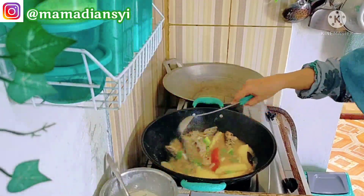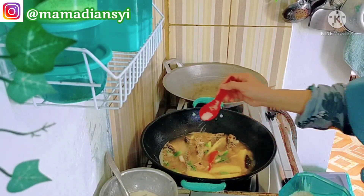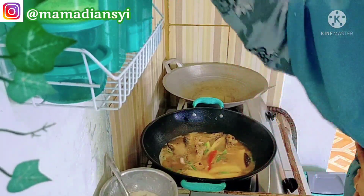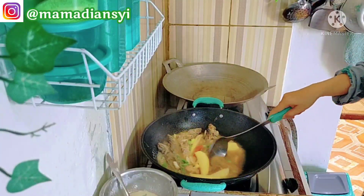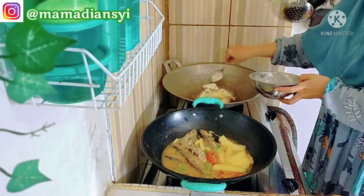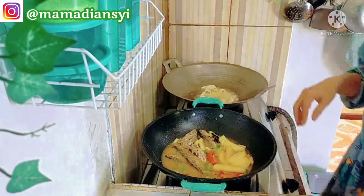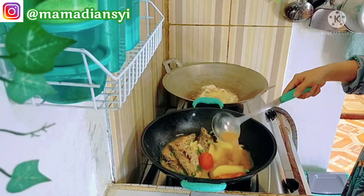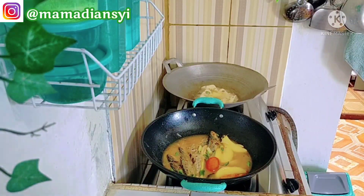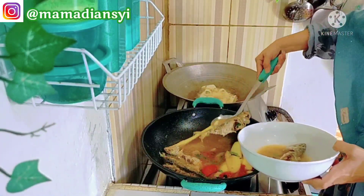Aku tabur dengan cabai rawit, daun bawang, dan terakhir tomat. Ini sudah matang, kita matikan api kompornya. Aku lupa kasih gula sedikit, untuk menetralkan supaya tidak terlalu asin, karena garam bercampur penyedap bisa terlalu asin kalau kebanyakan. Di sebelah itu aku sudah memanaskan minyak untuk menggoreng tahu. Untuk tahunya aku pakai bumbu racik sajiku, dicampur sedikit tepung maizena karena tidak ada stok tepung beras, supaya agak keriuk.